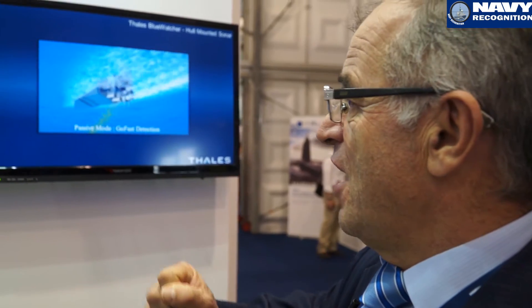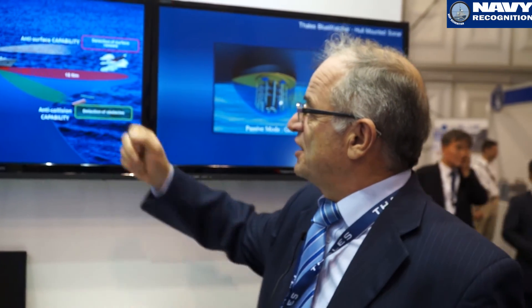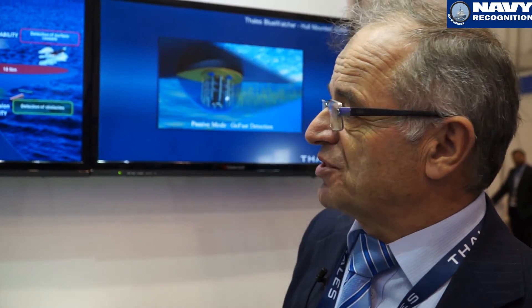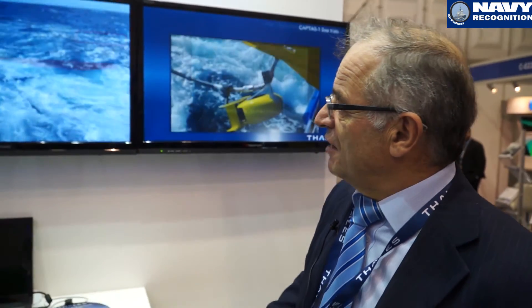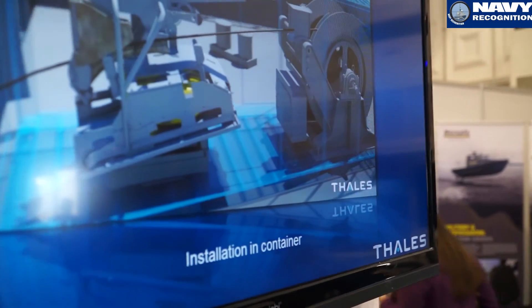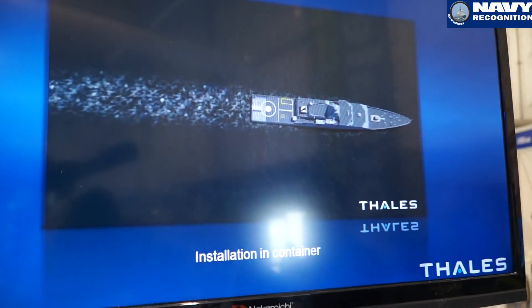Here we have the hull-mounted sonar, the Blue Watcher, which can perform many different operations: we can detect or deter submarines, avoid any collision, and also detect noisy surface ships during, for example, patrol operations along the coast. And here we have the Captas-1 — the sea trials of this system — a variable depth sonar which allows placing the source at the right depth in order to optimize propagation and increase the chance to detect submarines.